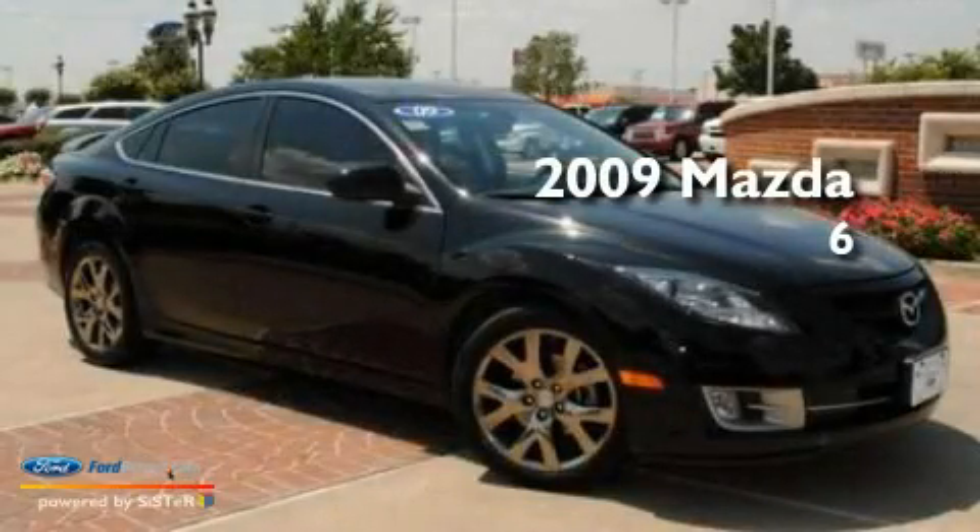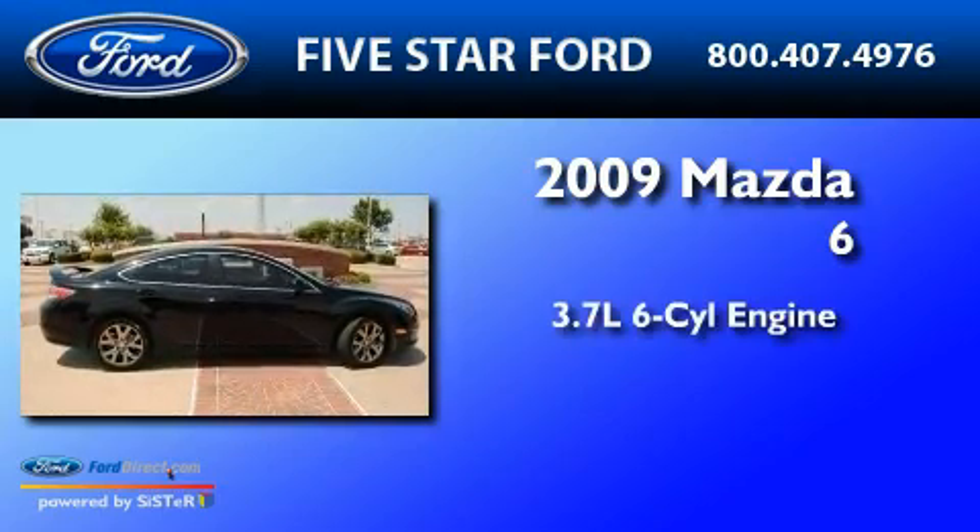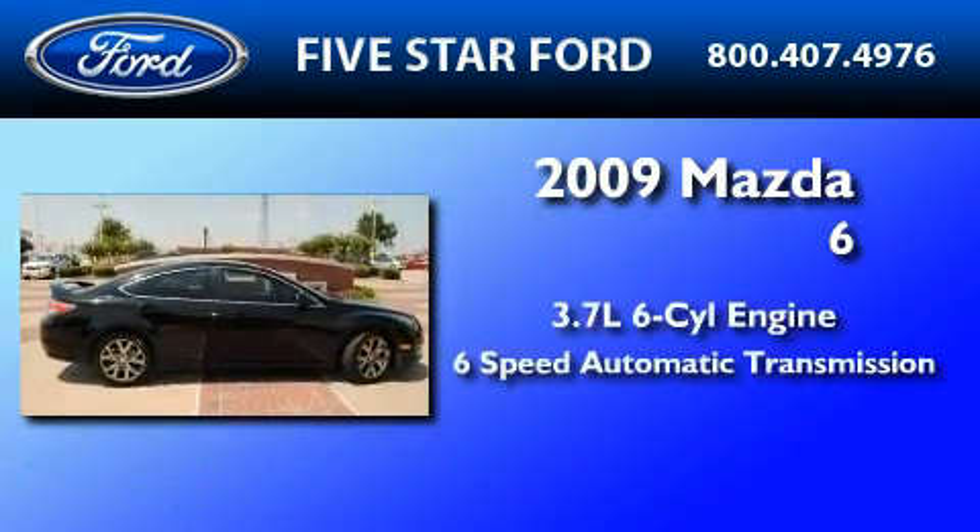This is a 2009 Mazda 6. It features a 3.7-liter six-cylinder engine and a six-speed automatic transmission.